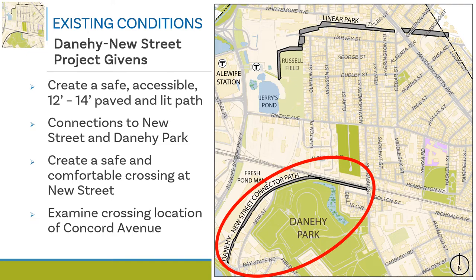Moving on to the Danahee New Street path existing conditions and project givens. The map graphic shows the Danahee Park New Street connector path corridor at the bottom, outlined in a red oval. Some project givens include building a 12-foot to 14-foot wide paved, accessible, and lit pathway, with connections to New Street and Danahee Park established, and a safe and comfortable crossing at New Street.